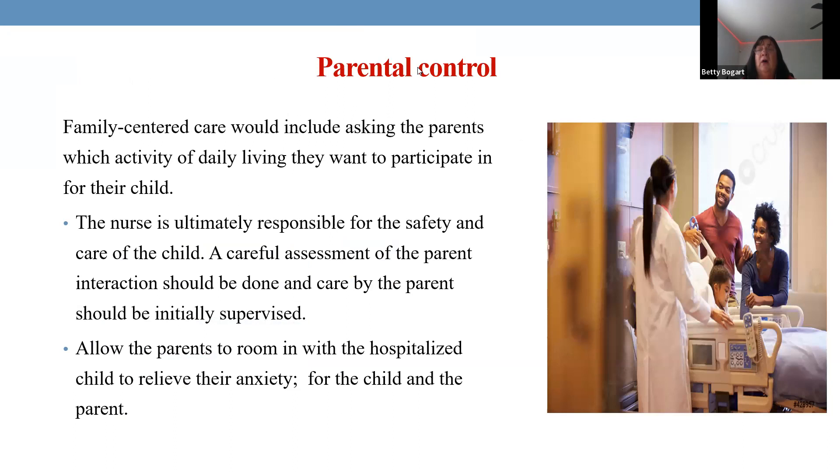Patient safety is the nurse's responsibility, not the parent's. Make sure side rails are up before leaving, place the call bell within reach, and instruct parents to notify staff before leaving the room. All of these measures are essential to keep hospitalized children safe.